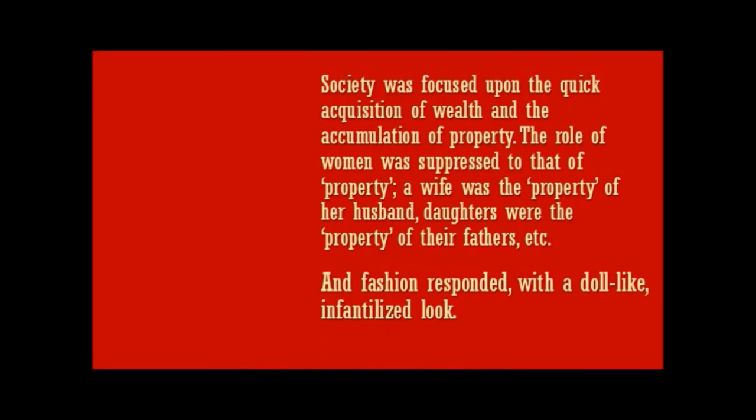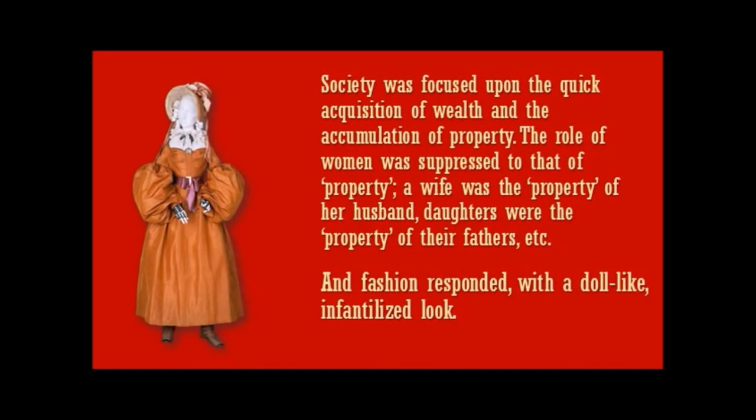Society was focused upon the quick acquisition of wealth and the accumulation of property. The role of women was suppressed to that of property — a wife was the property of a husband, daughters were the property of their fathers. And so of course fashion responded with a very doll-like, infantilized look, like this.